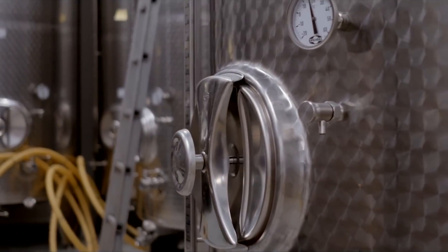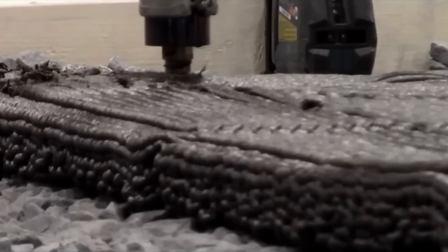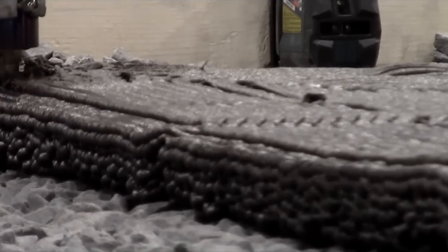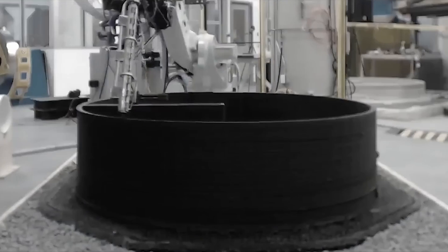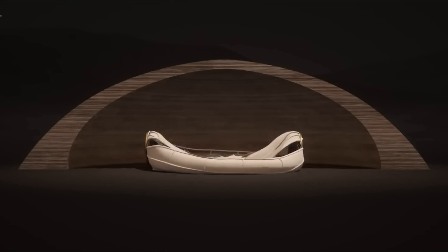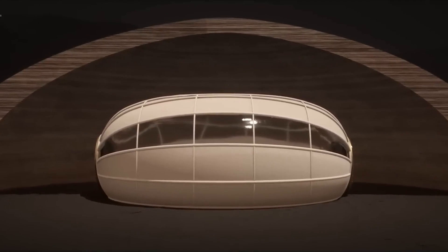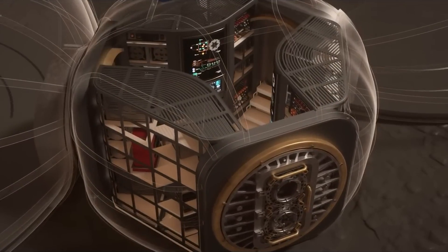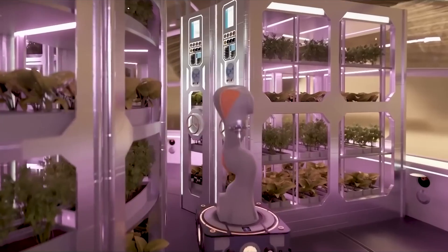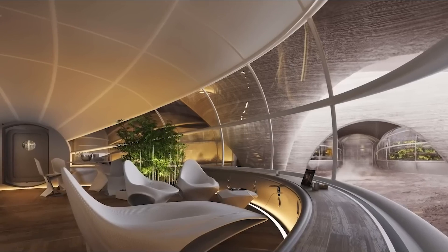SpaceX begins construction of Depot X, the first permanent dedicated fueling station on Mars. Work begins on the first 3D printed habitat: the AI Space Factory 3D printer uses a mixture of Martian soil and lab-grown plants which act as a polymer glue to hold the material together. The 3D printed outer shell provides radiation protection, while an inflatable inner shell is added for extra safety. Parts are deconstructed from one of the starships to create communications and life support systems for the new habitat.